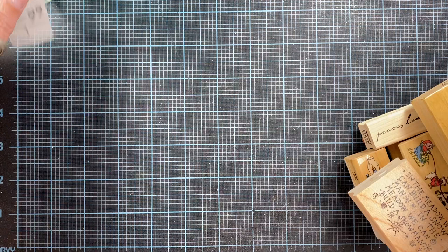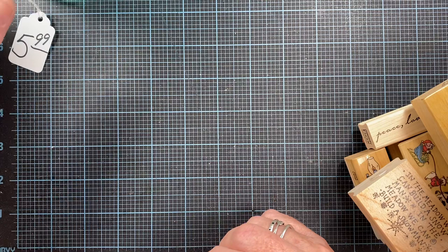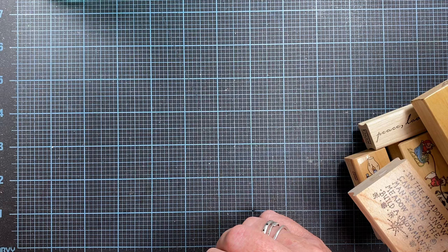Hey everyone, it's Anna. Thanks so much for visiting my channel. If you like stamp hauls, have I got the video for you. I had to run a bunch of errands and I also purchased a Facebook lot recently that I picked up today.